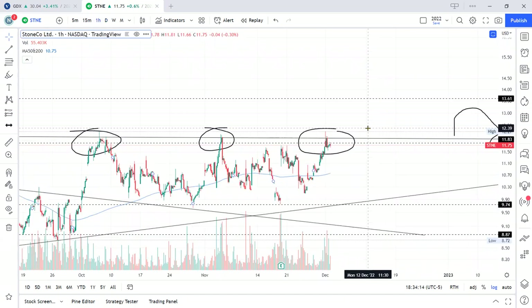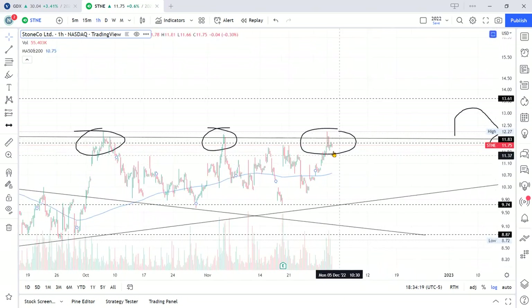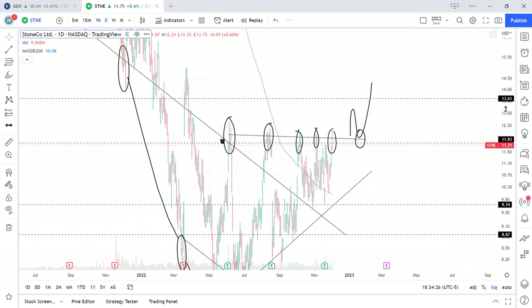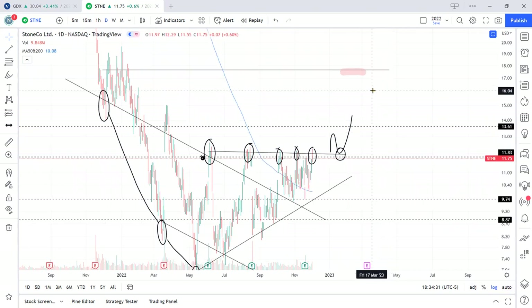I'll do more videos on this and keep an eye on it. If this was useful for you to learn some concepts and get an idea about what might be a ticker to take a trade in, then let me know — like and subscribe, share it with your friends, and leave me a comment. Let me know if you think my assessment is on track. Good luck with your trading. Thanks for watching.